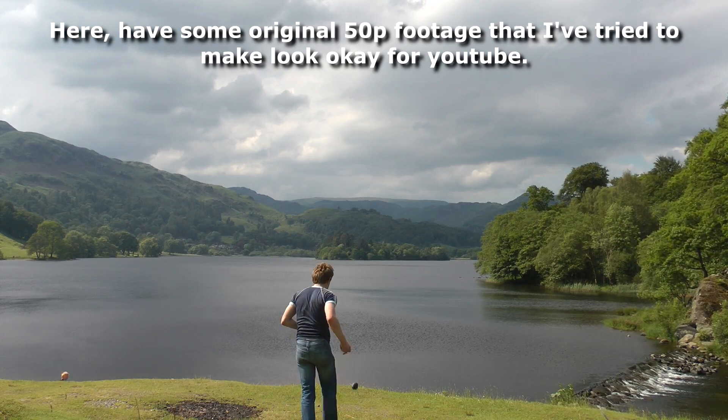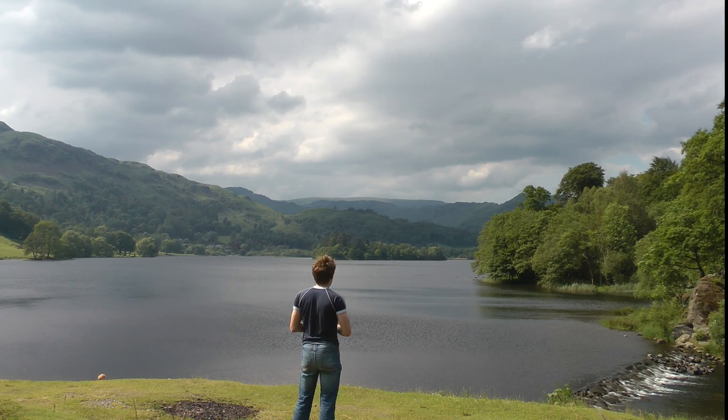Mathematically, it just doesn't work. Americans luckily film in 60 already, meaning that their content easily slots into YouTube's 30 and 60fps.